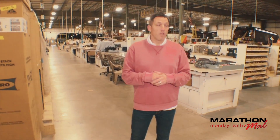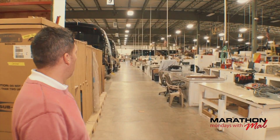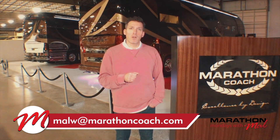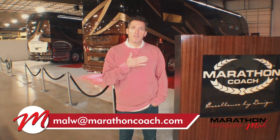Here we are back on the main production floor. It's after hours so there's really nobody out here working, but that gives you a really nice perspective of the quietness of this large building after hours. That's the tour of Marathon Coach After Hours. We wanted to show you something different from our usual 9 a.m. Pacific Monday mornings — a filmed version of what it's like here on the production floor after hours. Thanks for joining us, and every Monday morning at 9 a.m. Pacific we'll see you for Marathon Mondays. Feel free to comment or email me at MalW@MarathonCoach.com. Thanks again and see you on Monday.